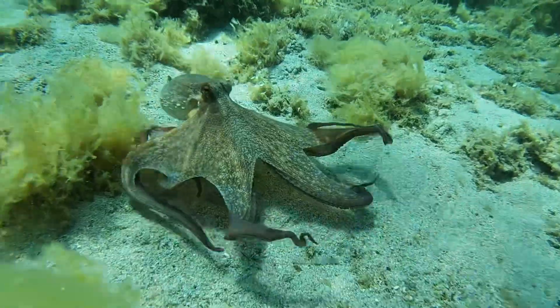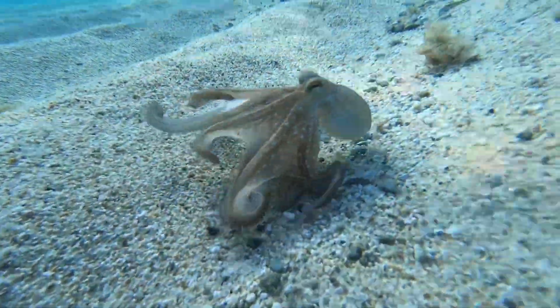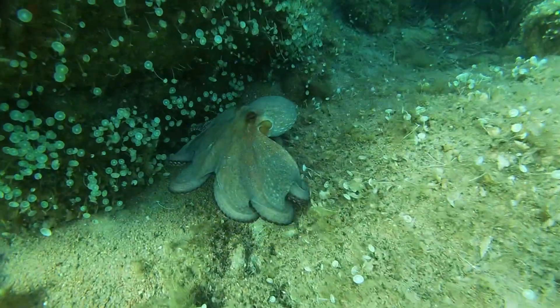Octopuses typically live for one to two years and can weigh up to 10 kilograms.